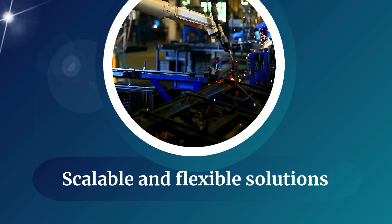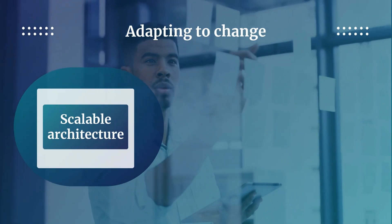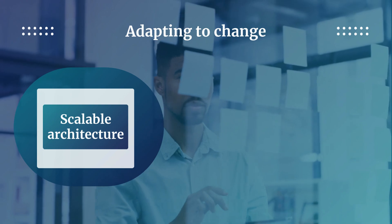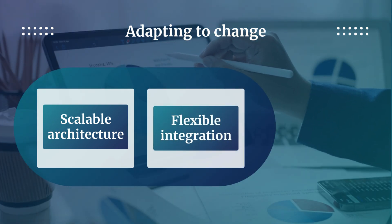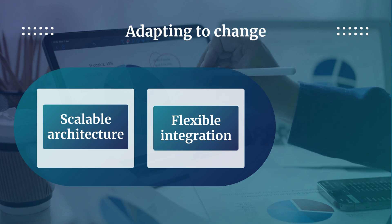Boomi's integration platform is designed to support growth and can easily adapt to evolving business needs. Whether you're expanding production lines, entering new markets, or integrating additional systems, Boomi can scale to meet your needs without compromising performance. The platform's flexibility enables manufacturers to integrate diverse applications and data sources, both on-premises and in the cloud, ensuring they can adapt to changing business needs and leverage emerging technologies.